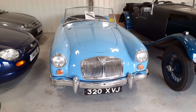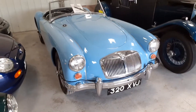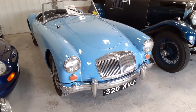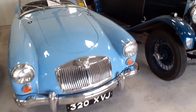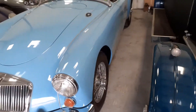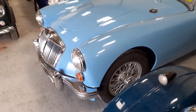Hi, this is Alex from Beach Hill Garage. As you can see, we've got this beautiful MGA Roadster on offer, finished in what I believe is iris blue. It's a later car, so it's fitted with wire wheels.